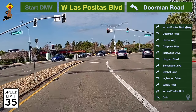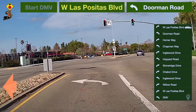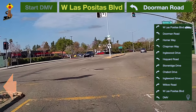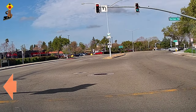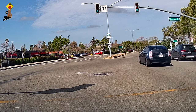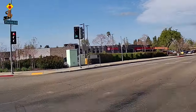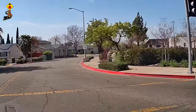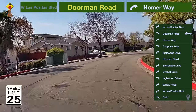Be prepared to turn. Take a left turn to Dorman Road. The speed limit on this road is 25 miles per hour.